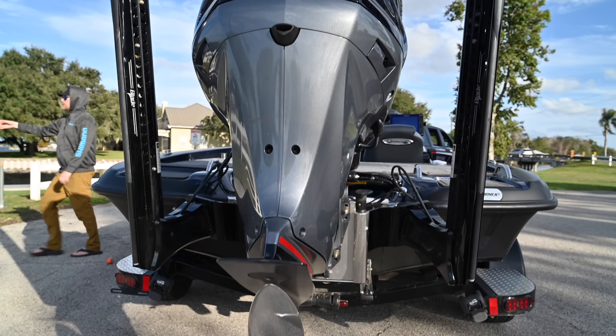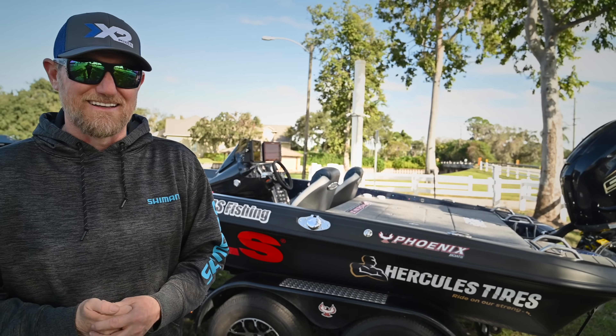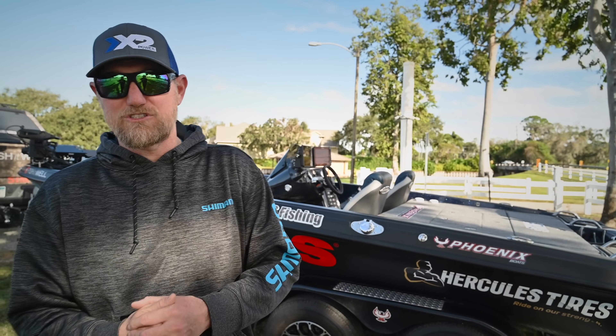We got some new stuff going on. We got a different engine hanging off the back — we went Yamaha. I have an old Yamaha tin boat at my house I just love. It's a '99 and that thing fires up right away every single day.